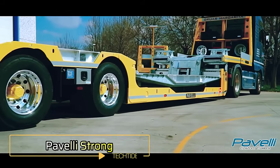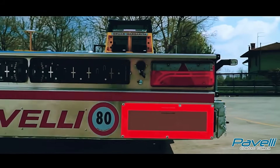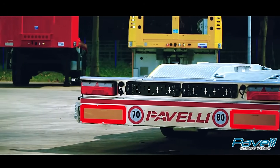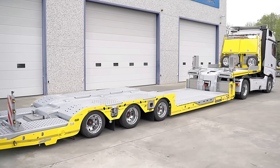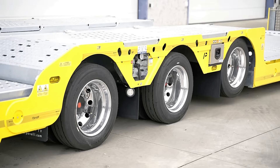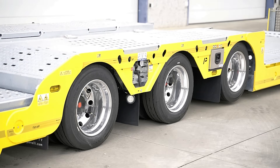The PaviStrong is a powerful semi-trailer built to handle the toughest transport jobs, ideal for moving road tractors, buses, vans, and trucks. Available in two or three axle configurations, it supports payloads of up to 24,500 kg, depending on the setup. Its extendable frame stretches up to 3 meters, while the hydraulic-movable platform lifts up to 20 tons with ease.